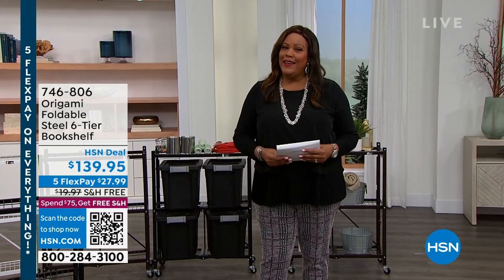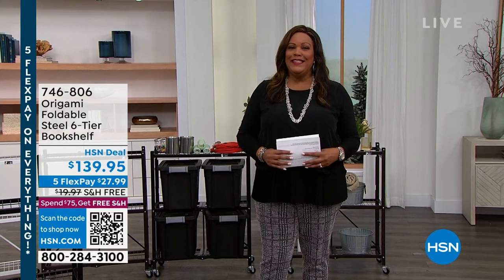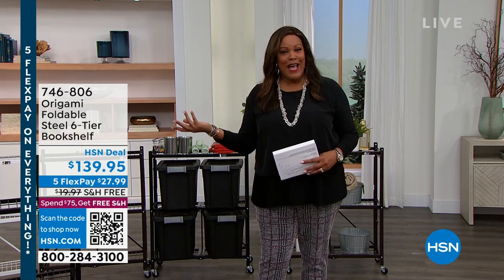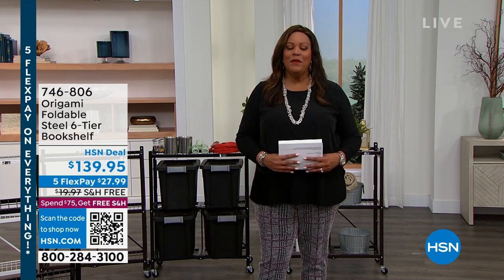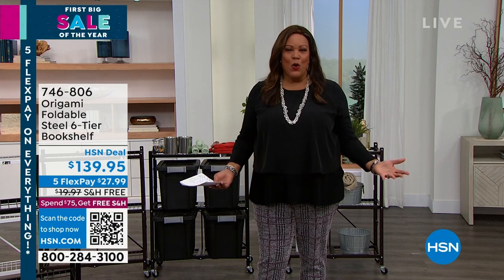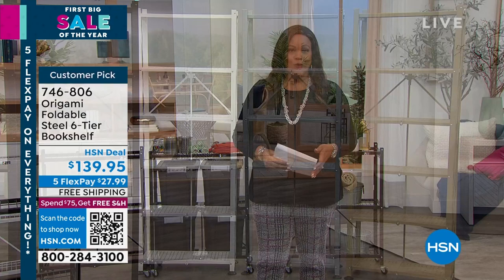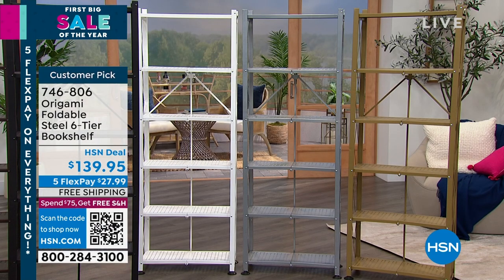Welcome in everybody. I'm Debbie Denman, my friends call me Debbie D. So if you didn't get to see the Concierge Collection Hour, you're in good hands. We're gonna keep everything about the home. This is the Origami Hour. Origami is also exclusive to HSN, and it is about organization.